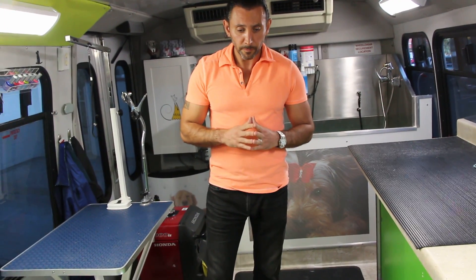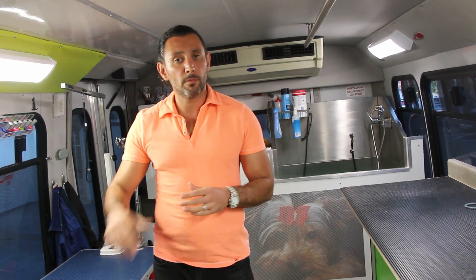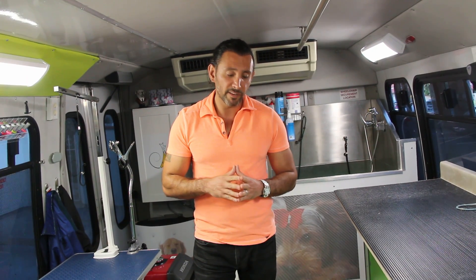Thank you all for watching. Let me know what subject you want me to talk about next time, as long as it's about dogs, cats, or pet grooming. Also, good news: hopefully within two to three months I'll open up my doggy daycare, which includes doggy daycare and hotel, self-service wash, and in-house professional grooming — but without any kennels or cages, so it's going to be cage-free dog grooming.